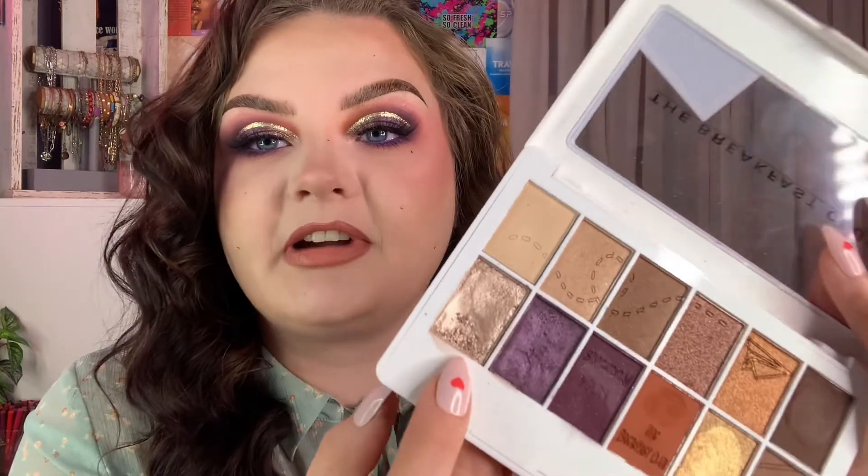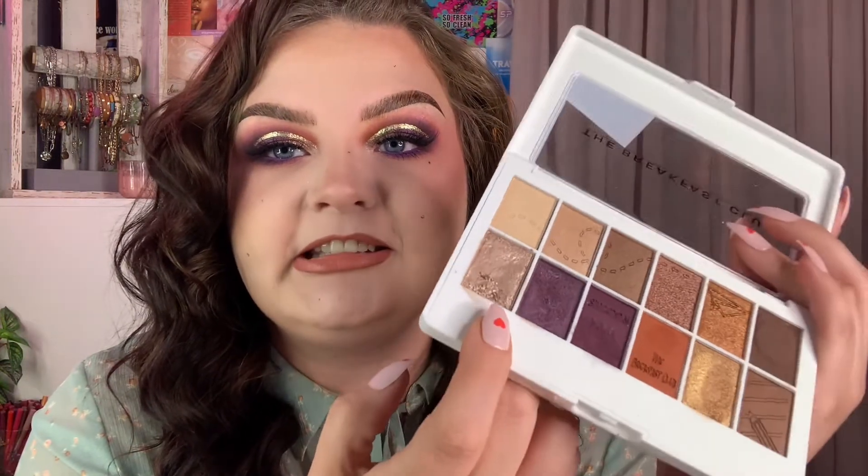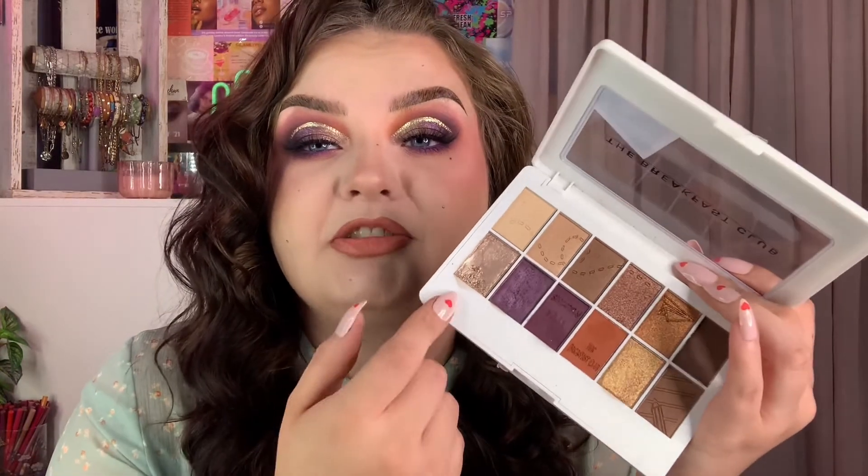Okay beauties, this is the final look — what do you guys think? I am honestly obsessed, for a neutral kind of sort of look for me, she's giving! I will say I had higher hopes for the eyeshadow palette — some shades were pressed a little hard, especially this shade right here. I really had to dig in, and it was really difficult to apply with a brush, so just forewarning.